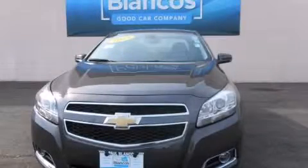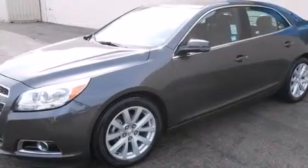This is a 2013 Chevrolet Malibu. It has a 2.5 liter 4-cylinder engine and a 6-speed automatic transmission.